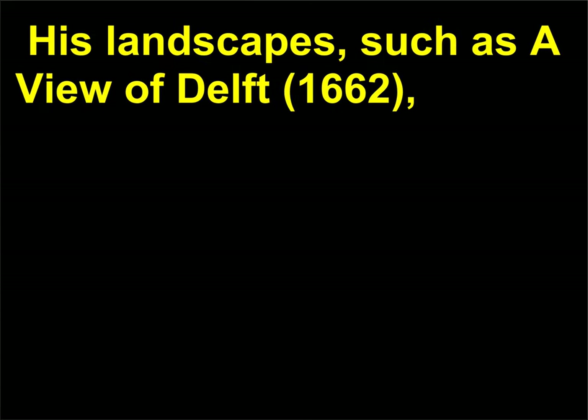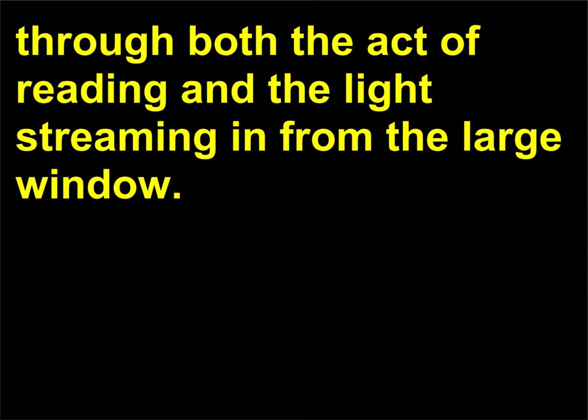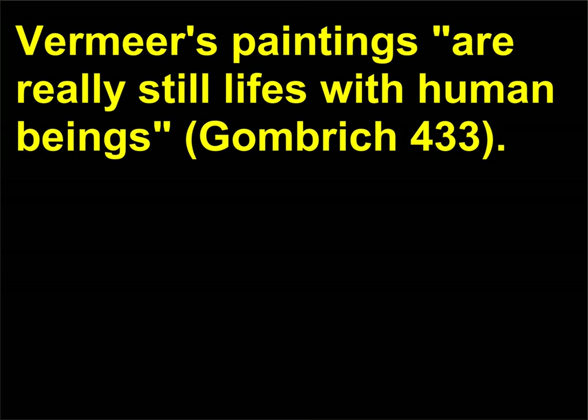His landscapes, such as A View of Delft, 1662, are meticulously painted, highly detailed, and brightly colored. Many of his paintings include individual women, seemingly alone in their thoughts. His 1657 oil painting Girl Reading a Letter by an Open Window is a quiet work in which a young girl's interior thoughts appear infiltrated by the outside world through both the act of reading and the light streaming in from the large window. Vermeer's brush strokes are nearly invisible, creating a porcelain-smooth texture in his work. E.H. Gombrich writes in The Story of Art that 'Vermeer's paintings are really still lives with human beings.'